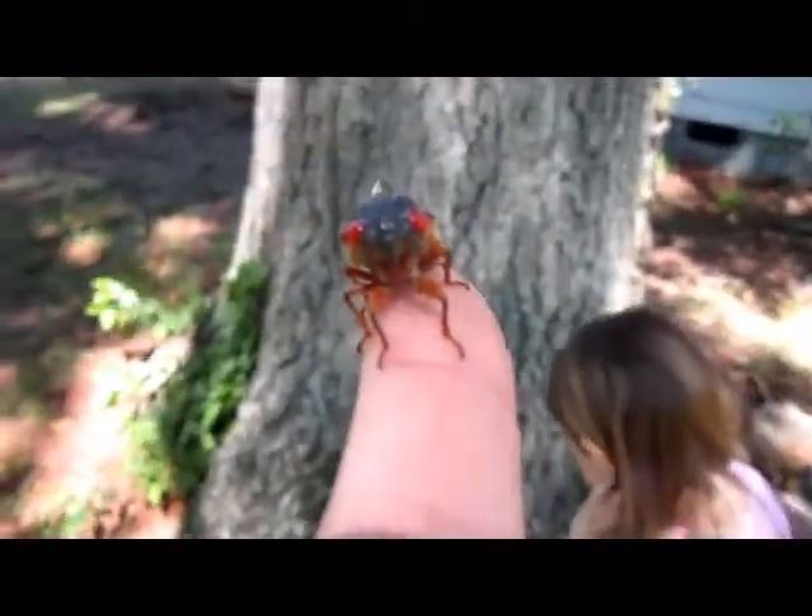Well, we've got cicadas everywhere. I thought we'd share that with you guys. They're pretty neat. Say bye, little buddy. Bye everybody. Talk to you later. Bye.